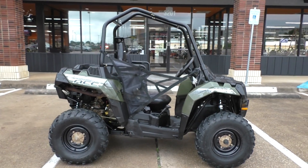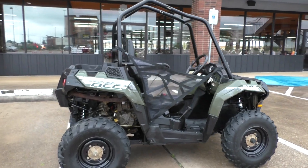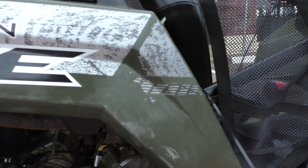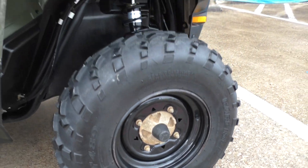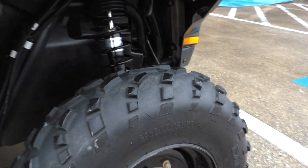This one's been used for its intended purpose — it's been out on the trail, so it's got your typical wear and tear. No major damage or anything, just the plastics are a little scuffed up. I did notice it was missing one little rubber boot for that wheel; all the rest of them had one. Tires look like they have fairly good tread left on them.